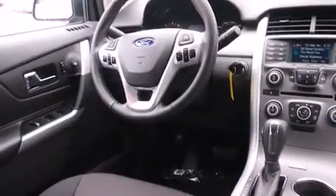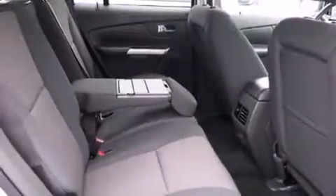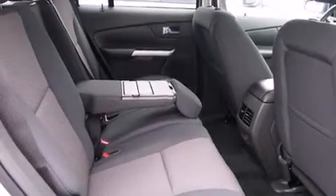This model accommodates five passengers comfortably and provides features such as front and rear reading lights, a trip computer, an automatic dimming rear-view mirror, fully automatic headlights, and power windows.